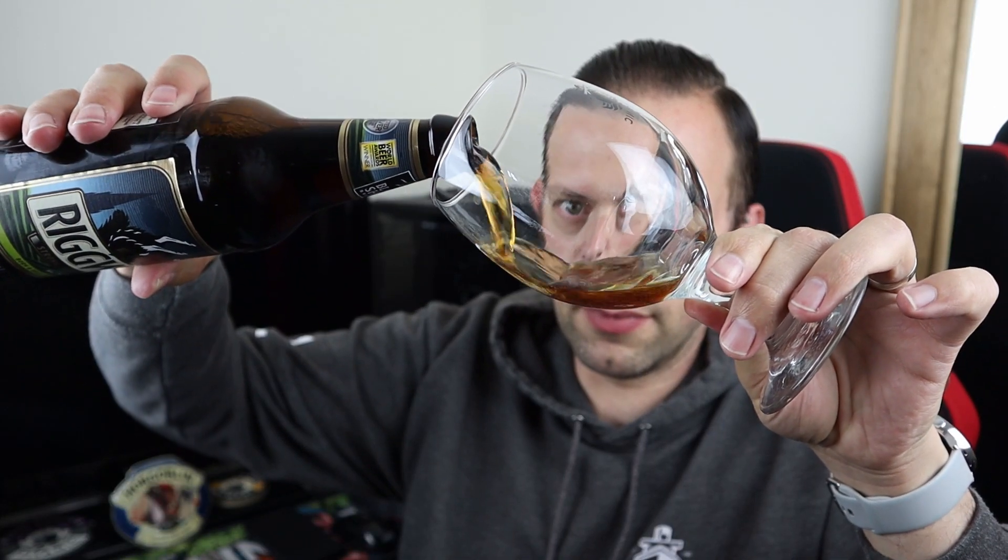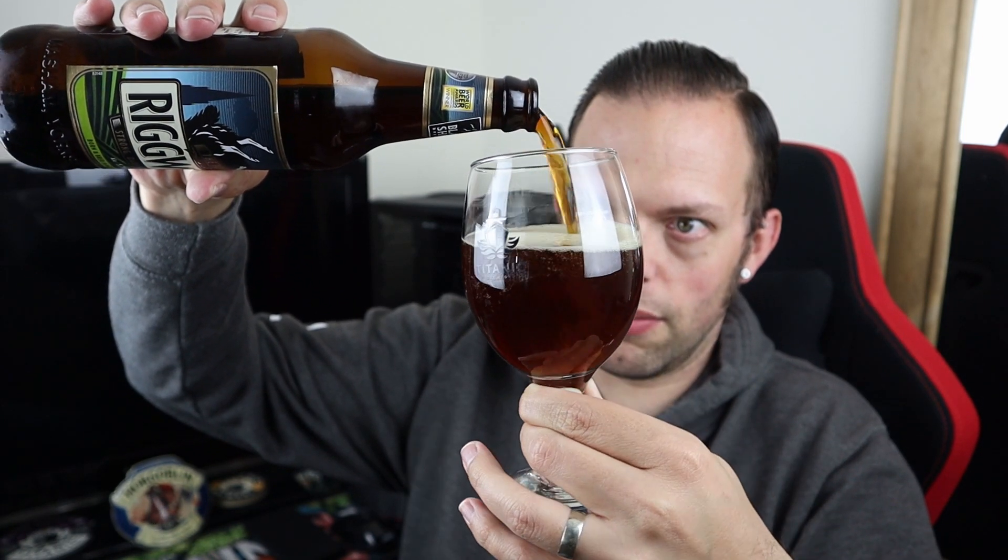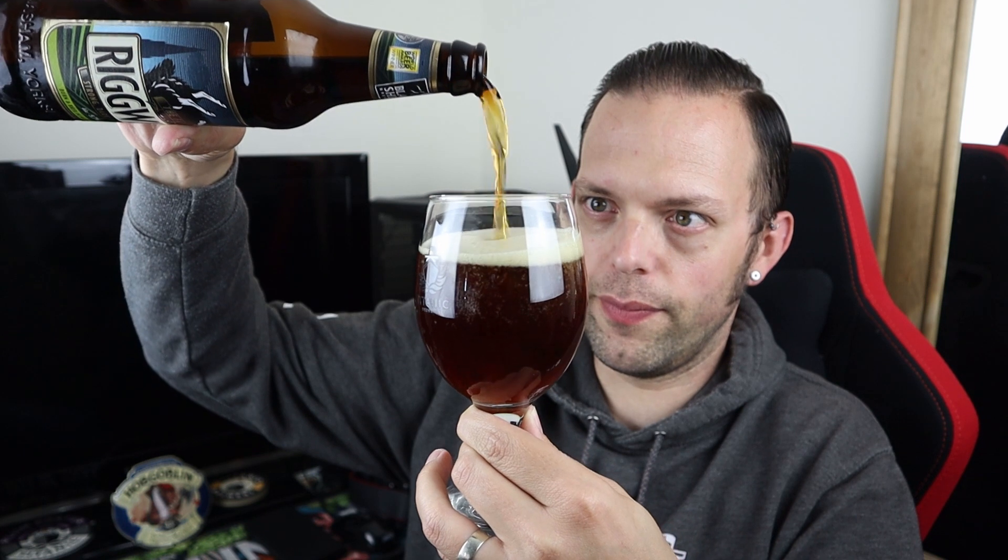I don't have any Black Sheep branded glassware so I'm going to pour into my Titanic goblet today. The pour is dark — looks like a good mahogany colour. It's a nice deep mahogany with a taupe head that's pretty decent. It's pretty compact and consistent, with a few larger bubbles, but on the whole that looks like a nice dark ale.